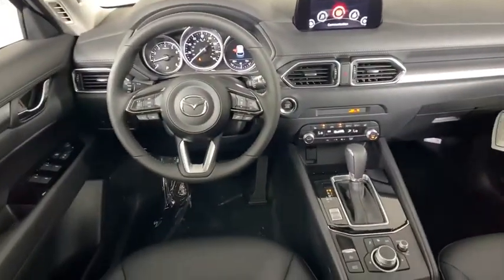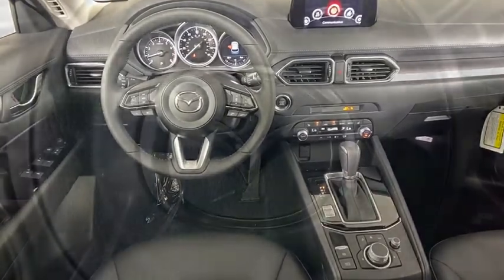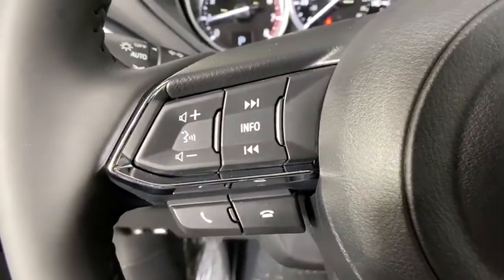Brake assist, overhead console, panic alarm, power driver's seat, power rear liftgate, rear window wiper, driver vanity mirror, front reading lamp.